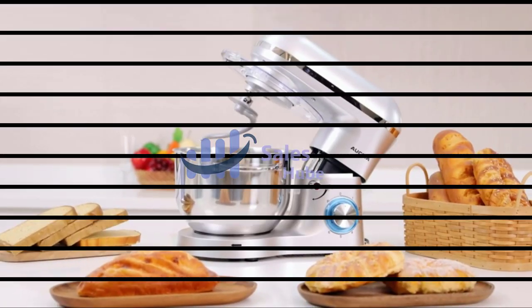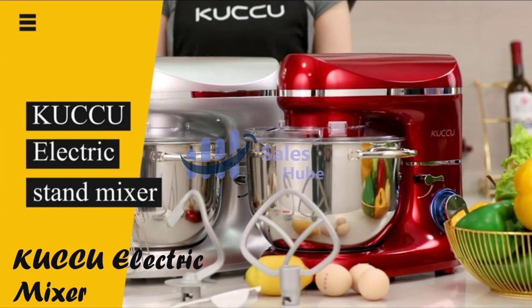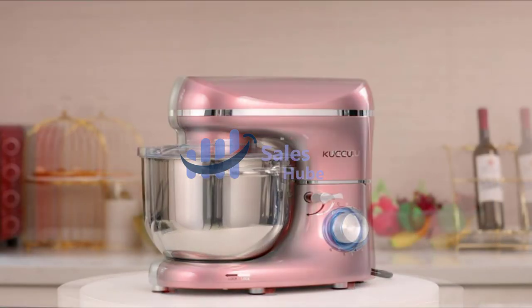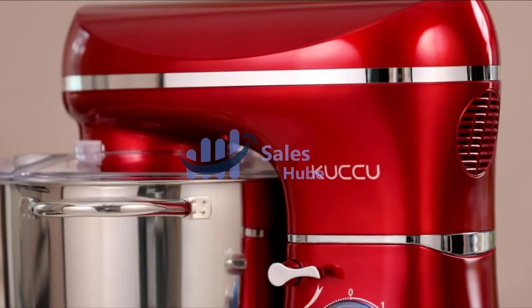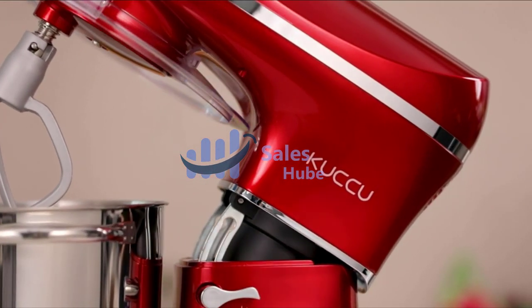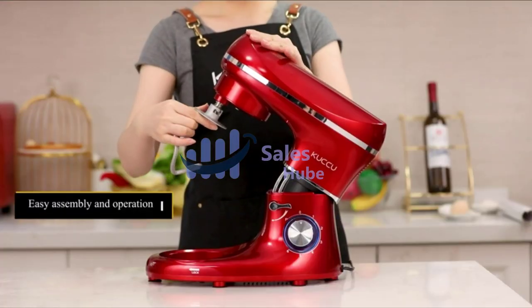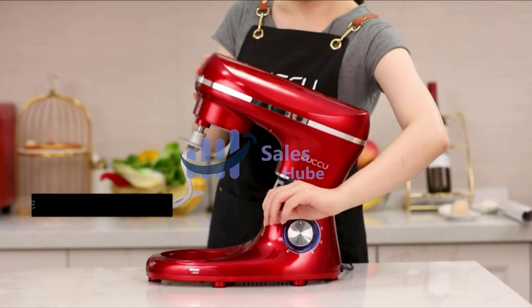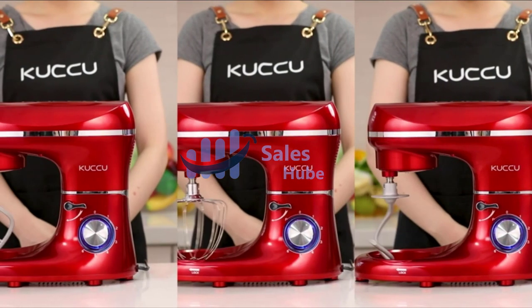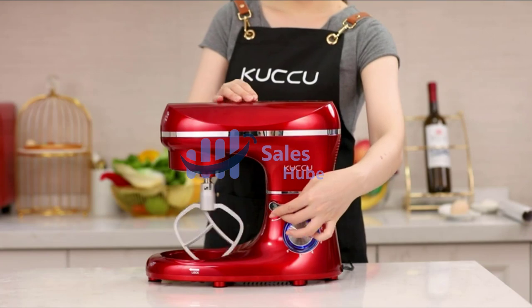Number 4: Kaku Electric Mixer. Tilt-head structure with double-rail stable shock absorbing makes it easy to lift and lower the head, and easy to install and remove the stainless steel bowl and three accessories, then securely lock in place during operation. The precise 6-speed controller lets you choose from a slow stir to a fast mix, whether you are mixing fine flour, thick dough, or eggs.